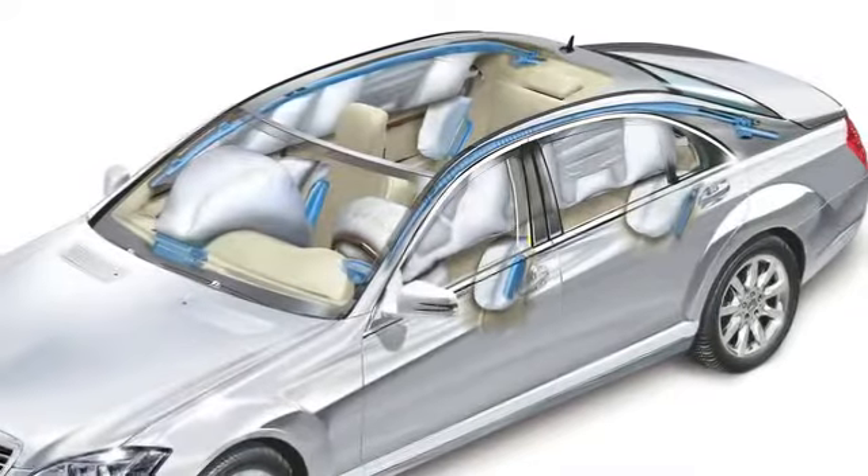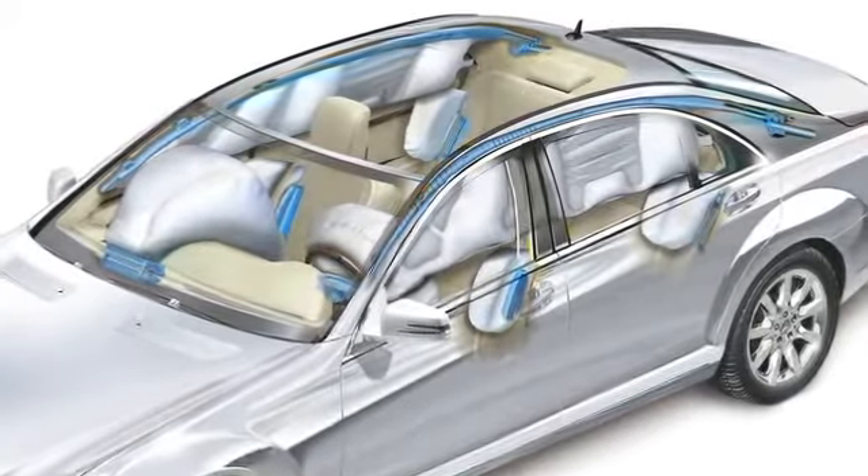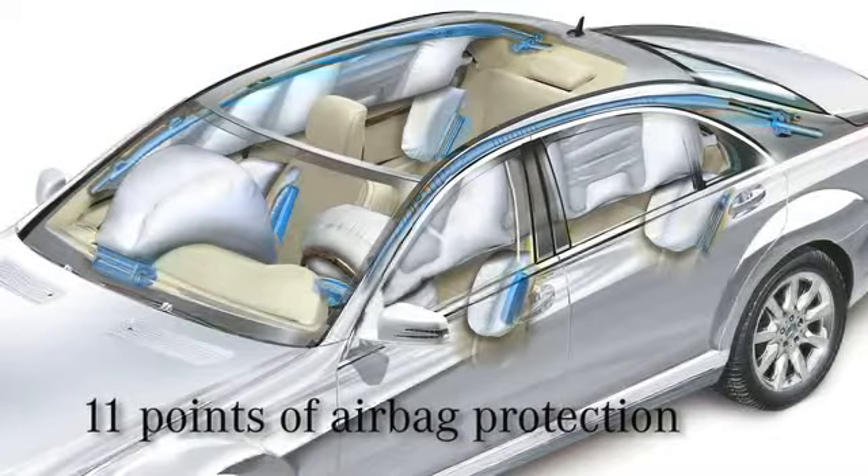But as the curtain airbags cover both front and rear side windows, the S-Class sedan actually provides 11 points of airbag protection.